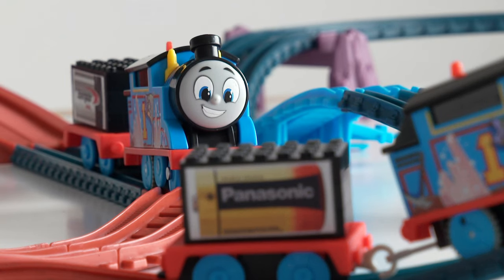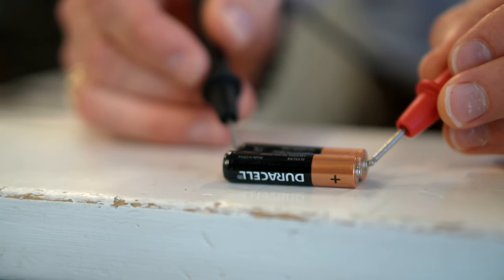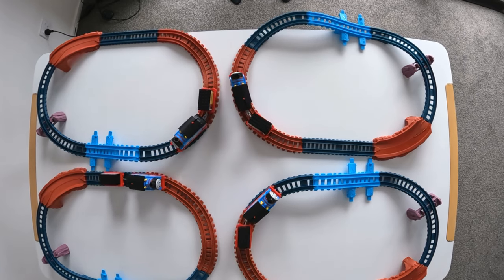We got a battery specialist to help us understand our unscientifically controlled test. There are always going to be slight differences between manufacturers and their levels of performance, which is why we saw the trains run at different speeds despite all being alkaline. It all comes down to their internal electrochemistry and the manufacturer's specific recipe.